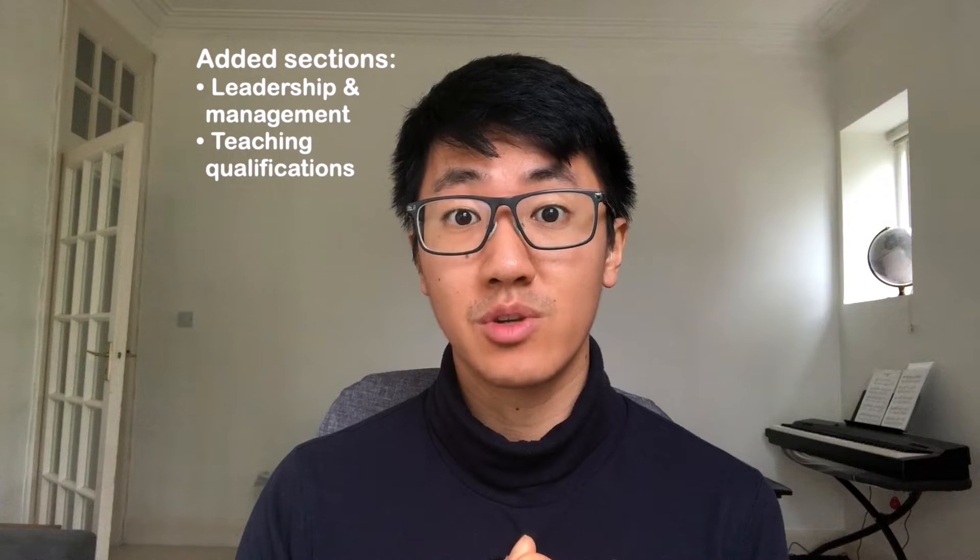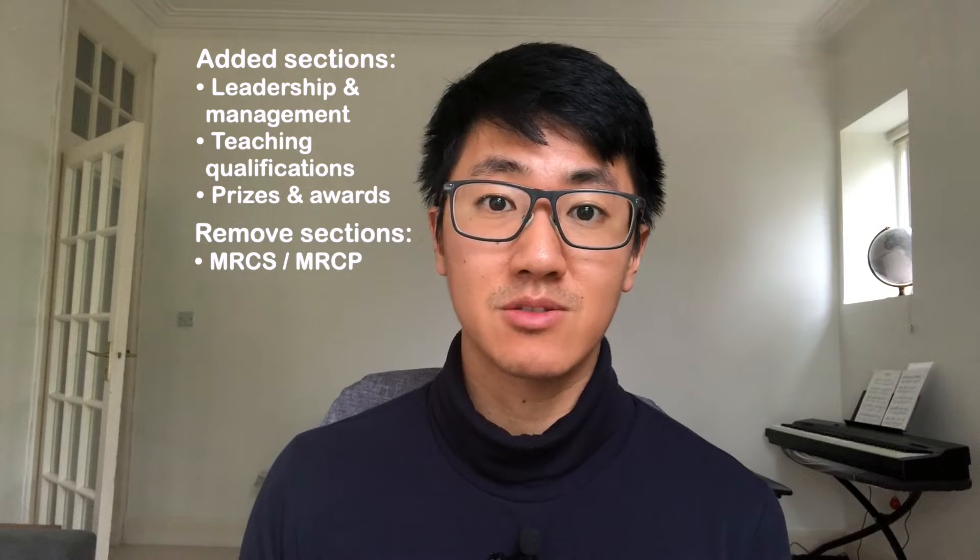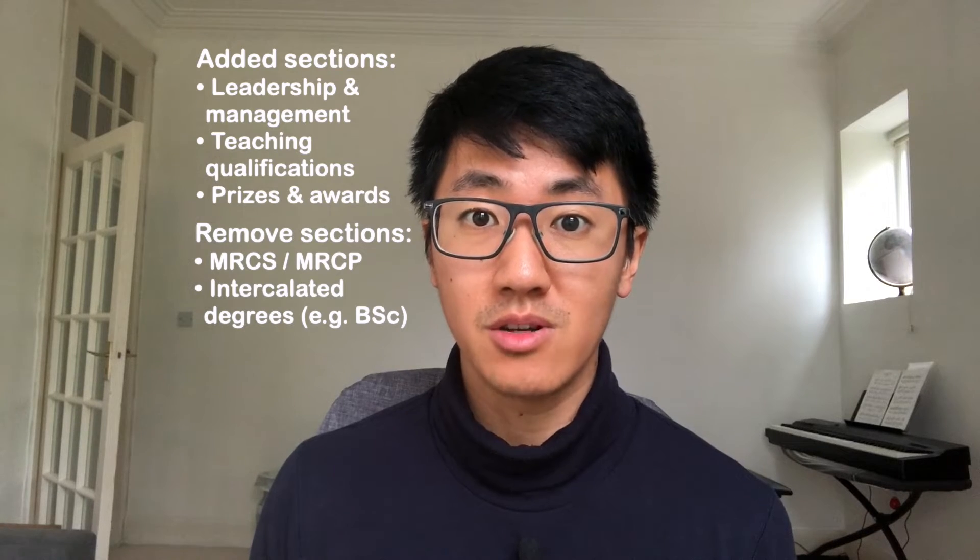Many of you will know that they recently changed the checklist in quite a big way. The main differences are that they've added sections for leadership and management, teaching qualifications, and prizes and awards. They've also removed scoring for the part one or the full MRCS or MRCP, and removed points for intercalated degrees. In general it looks like the portfolio requirements are a lot higher, but most people are in the same boat.